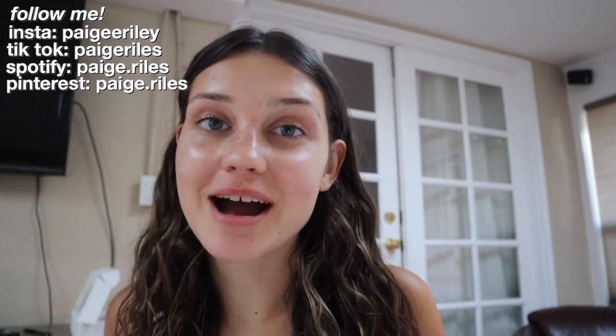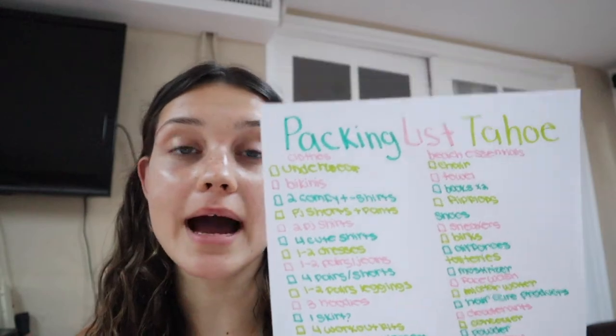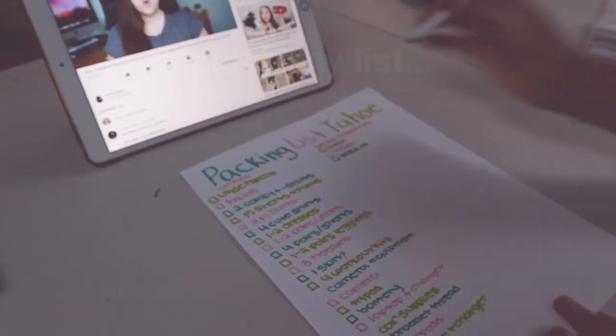Hey guys, welcome back to my channel! In today's video I'm going to be filming a pack with me for vacation. I'm going to a lake for a few days — like five days or something like that. I just made my packing list, so now I'm going to go pack all those things in my suitcase.